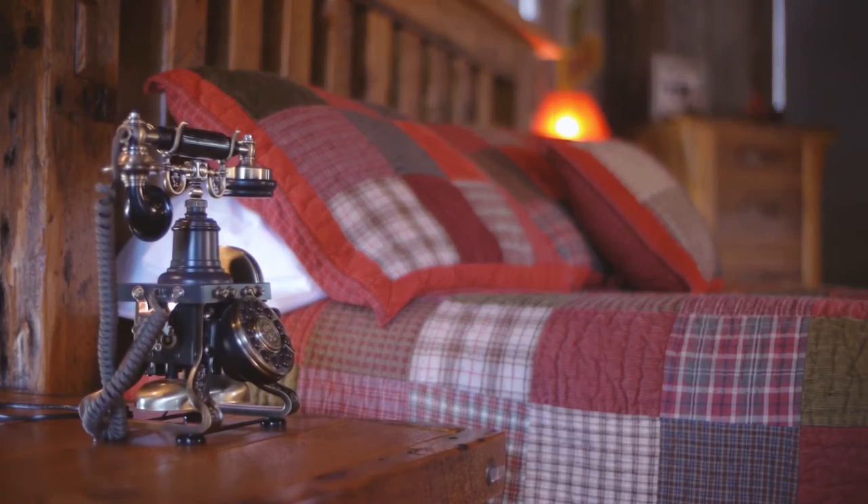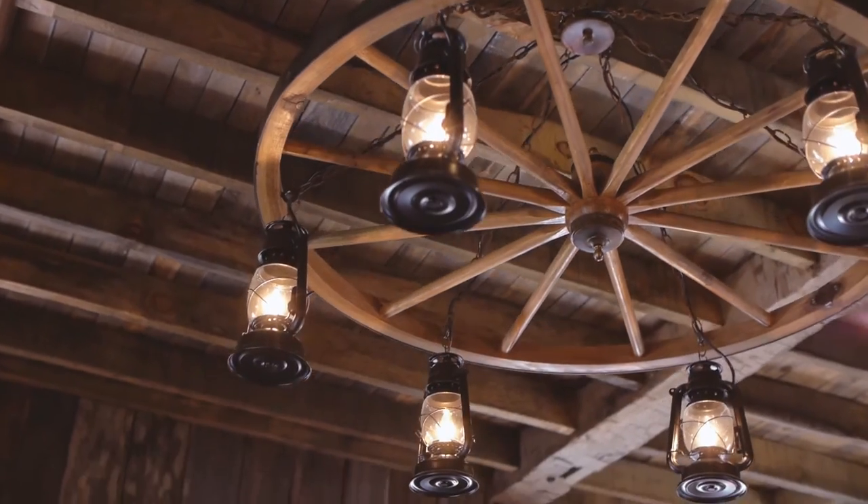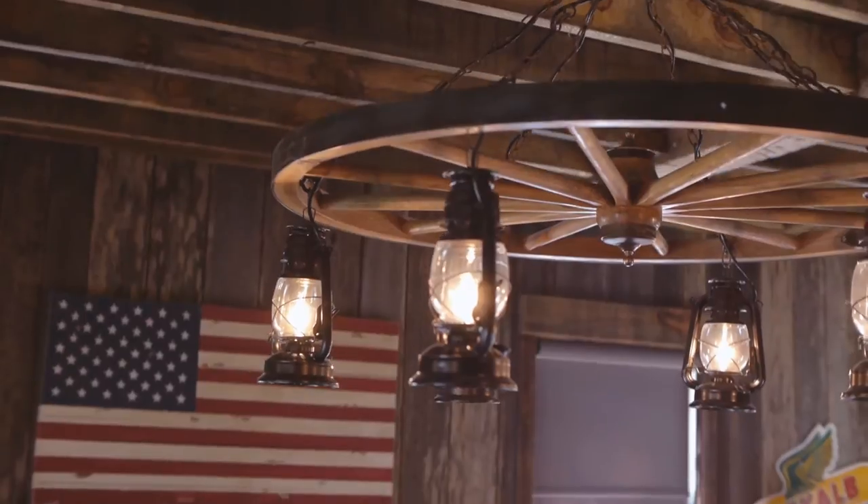This cozy retreat, decorated and furnished with reclaimed rustic barnwood, is sure to warm your soul.